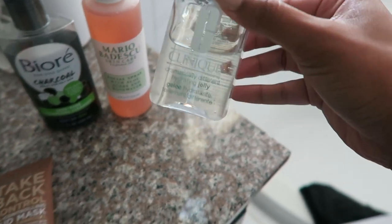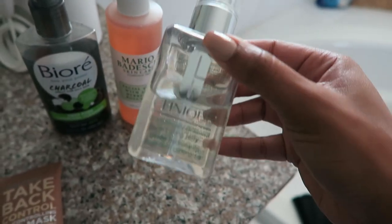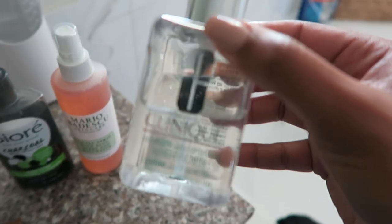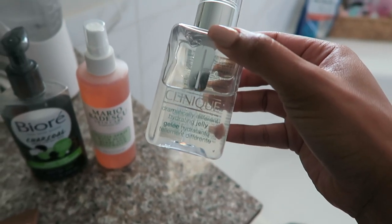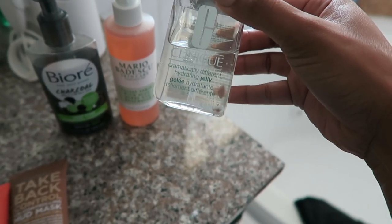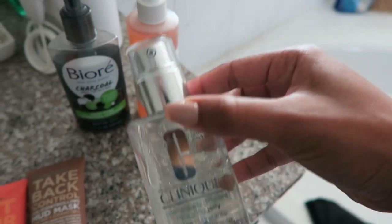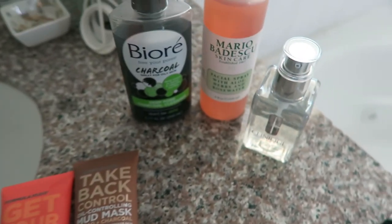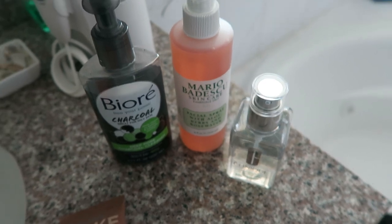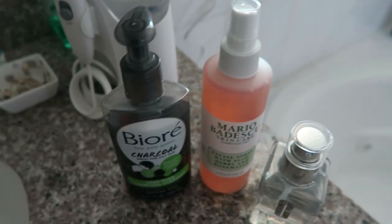I also use Mario Badescu aloe, herbs, and rose water — this is my toner after I wash my face. Then I use a light moisturizer, especially in the summertime when I don't want anything heavy on my face, but I need something that's going to moisturize because my skin is on the drier side. I purchased the Clinique Dramatically Different Hydrating Jelly from Sephora. I've been loving these as my go-to holy grails for washing my face, and I usually wash my face in the shower and in the morning.